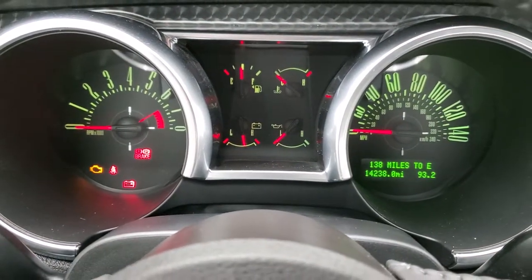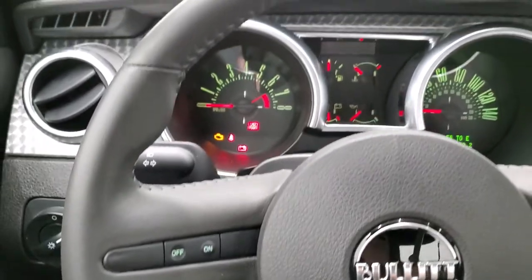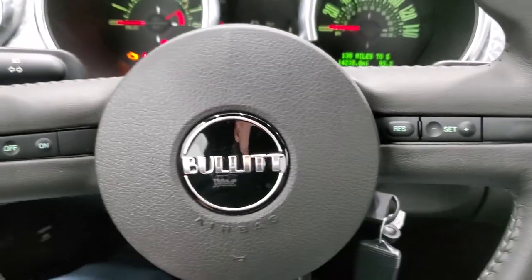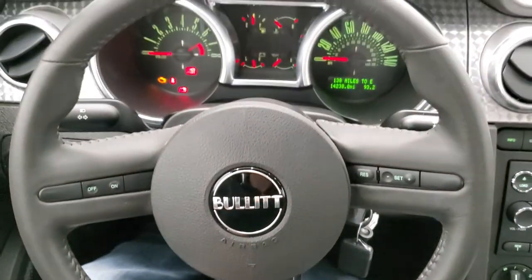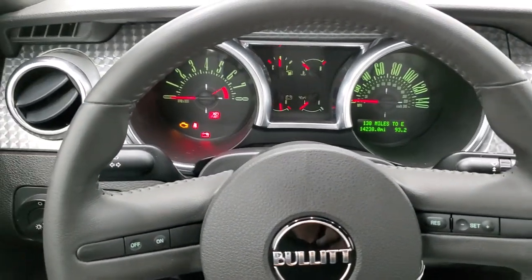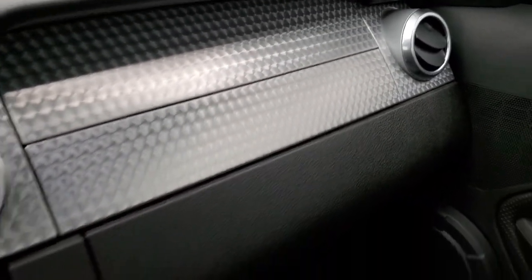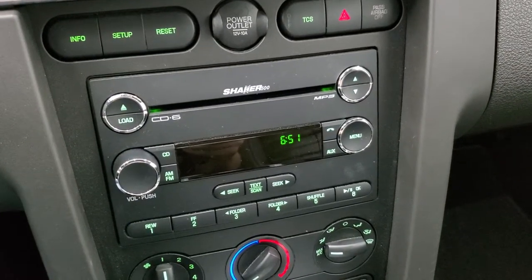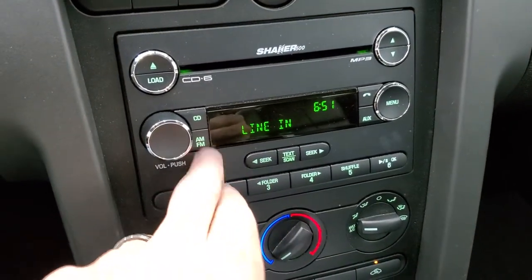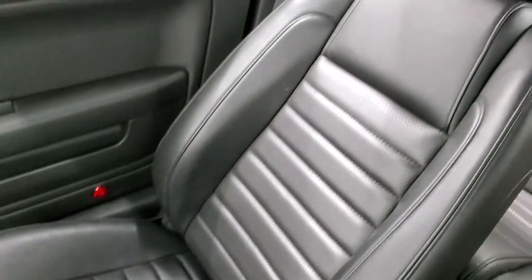This car only has 14,238 miles on it. The instrument cluster is very nice and clean. You get the leather-wrapped steering wheel, which is in excellent shape, with cruise controls and the Bullet plaque right in the middle of the steering wheel — it's in excellent condition with thumb pads as well. You'll notice that machine metal finish dash, which is special with the Bullet package. You also get the aluminum shifter knob. This one has the Shaker 500 sound system, 6-disc CD changer, AM/FM radio, and climate controls. Passenger side floor mat and seat are in excellent condition — no rips or tears — and the headliner is in great condition as well.